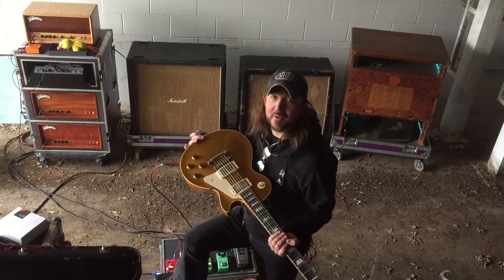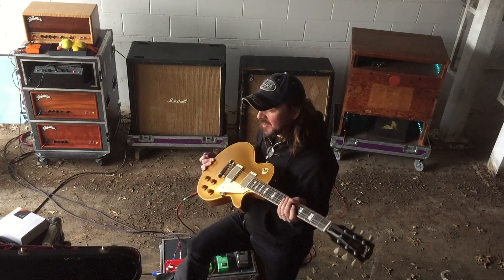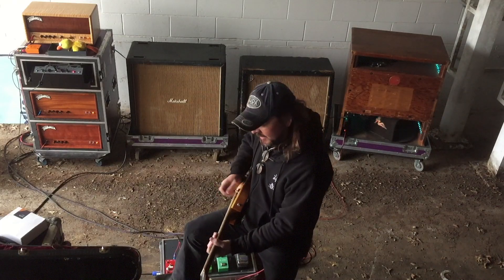One more comparison - an O1, which you guys know I'm a big fan of O1 Custom Shops. This is an O1 Goldtop. I'm curious to hear what it sounds like.